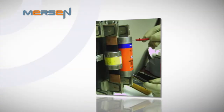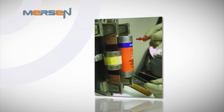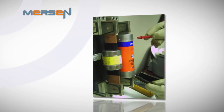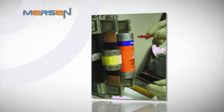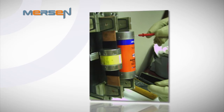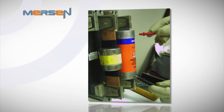OSHA requires lockout-tagout procedures that include testing for the absence of circuit voltage. Historically, people have used the fuse end caps for a convenient test location. Fuses with disconnected and insulated end caps can appear to be de-energized when they are not. As an industry leader, Mersin continues to provide electrical contact between the fuse element and the end caps to maintain customer safety.